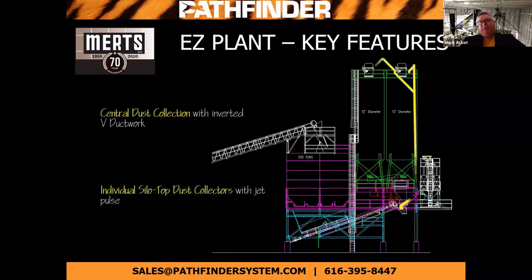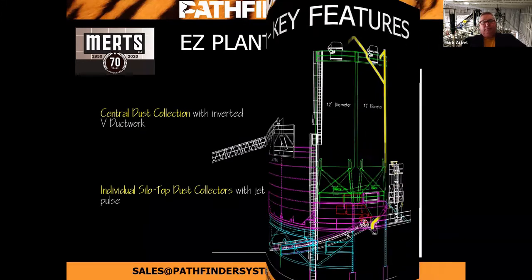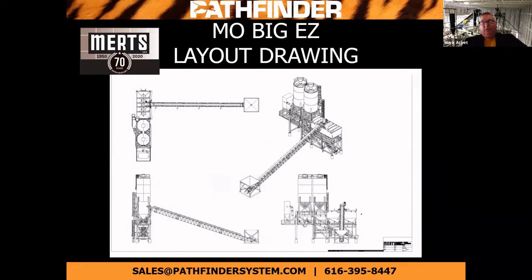We've got multiple options for dust collection — either a sumptial dust collection, as you see here in yellow, or on top of either silo, your standard pulse jet dust collection. This is a layout of a MOE Big Easy Plant. It's a modular plant — it comes in about six pieces, so it allows quick setup once it's on site. A limited amount of crane time is needed because it comes in large pieces, able to set together on your foundation.